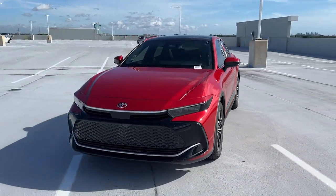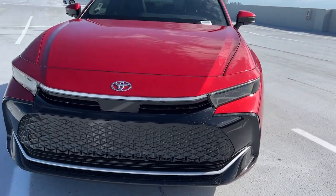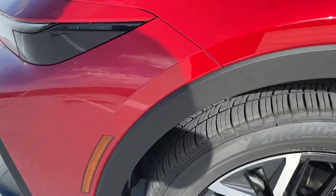Keyless entry, backup camera, satellite radio, power passenger seat. Don't miss the chance to drive this captivating Crown. Our team will give you an outstanding road test experience. Stop in today.